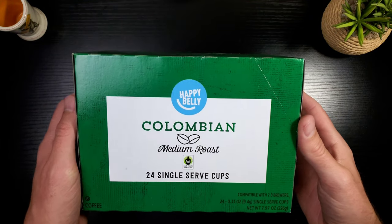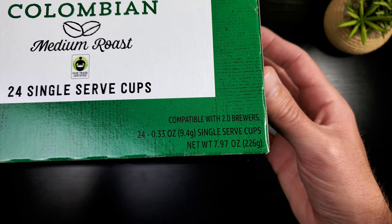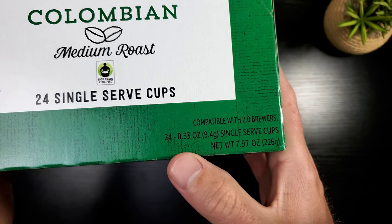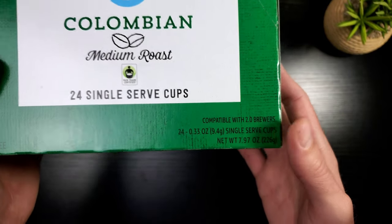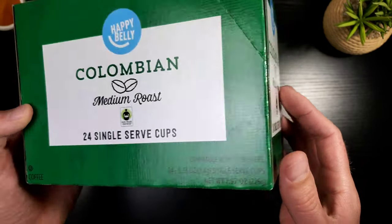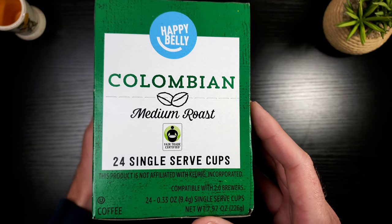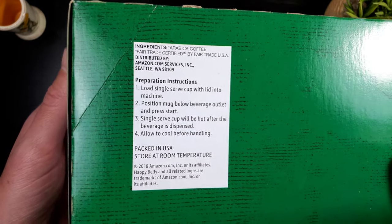Let's take a look at this. We've got the Happy Belly Colombia medium roast, 24 K-cups. If you look right here you can see the amount per K-cup: 0.33 ounces. That's very important when buying K-cups — you need to look at the actual ounce amount per K-cup, which determines how much you're getting and the price value. This is actually an Amazon company, and it's stated as an Amazon product when you search for it.